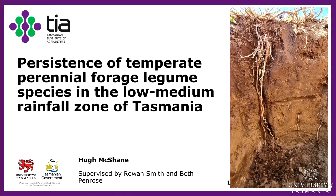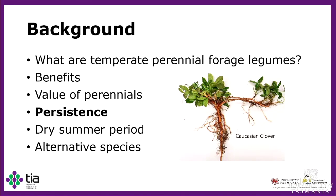Temperate perennial forage legumes are clovers such as red clover, white clover, and strawberry clover, and medics such as lucerne, that are grown in a temperate environment as a feed source for livestock. The main benefits are that they're a high quality feed source and they provide fixation of nitrogen to the soil in symbiosis with rhizobia. The value of perennials over annuals is their longer growing season, so they have higher overall production and more nitrogen fixed to the soil.